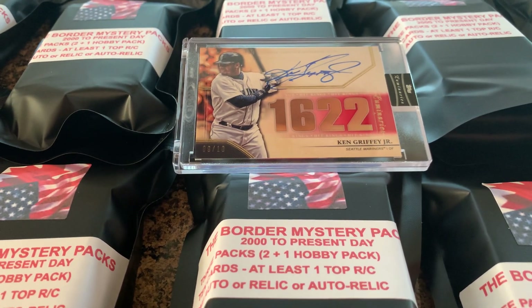I'm already thinking about what to do for Series 2 and I'm hoping to get Series 2 out within the month.